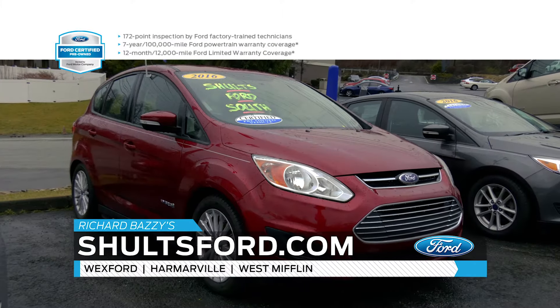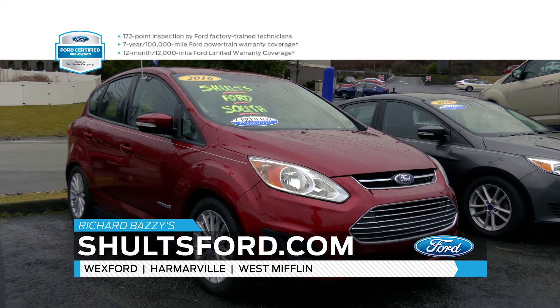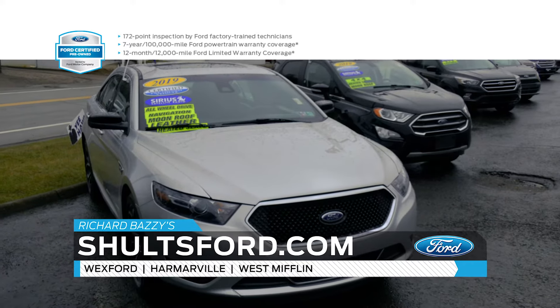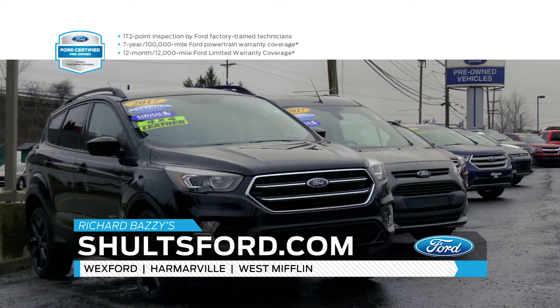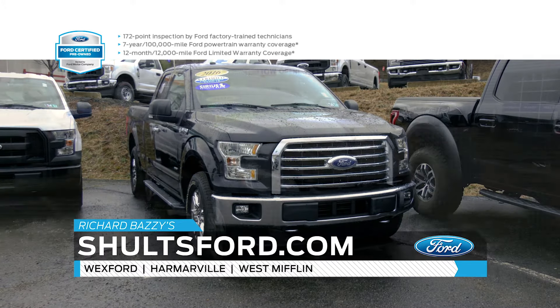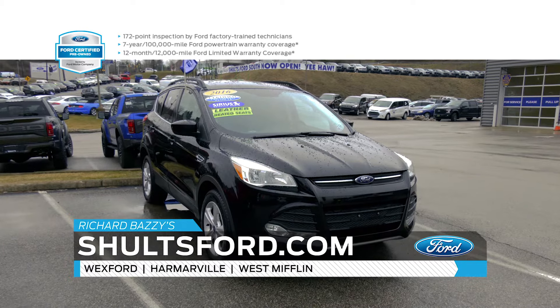Hey, this is Richard Bezzi for the Schultz Ford certified pre-owned. There are so many different reasons — actually 172 of them. Our Ford certified pre-owned vehicles undergo a vigorous 172-point inspection by our certified master technicians.